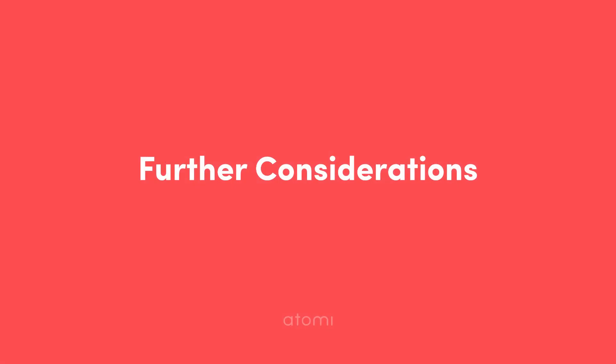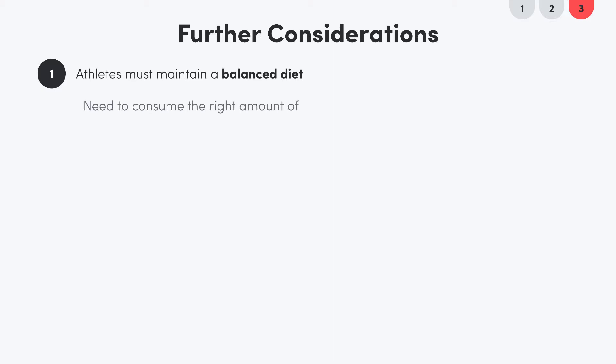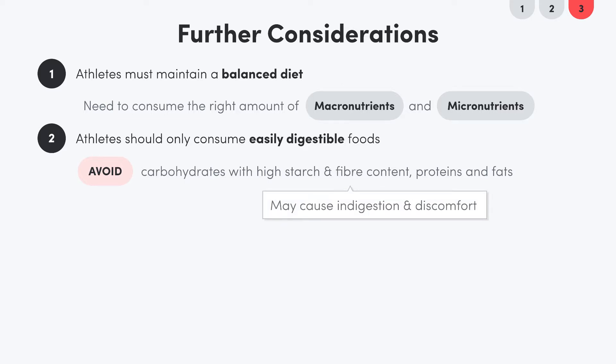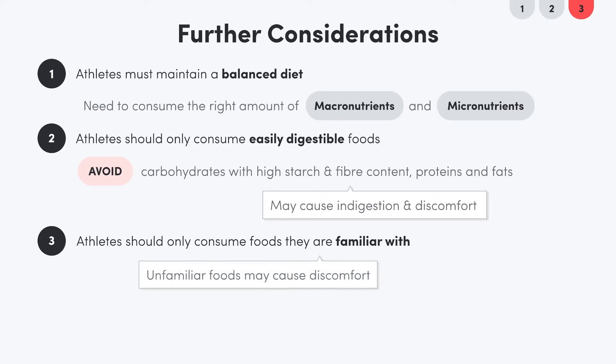There are a few other considerations to keep in mind. Firstly, athletes should maintain a balanced diet well before a competition, getting the right amount of macro and micronutrients throughout the training season. Athletes should also only consume easily digestible foods — staying away from carbs that are too fiber dense or starch heavy, and avoiding proteins and fats, as they take too long to digest and may lead to indigestion or discomfort. Athletes should also consume foods they're familiar with, as eating something new might cause further discomfort.